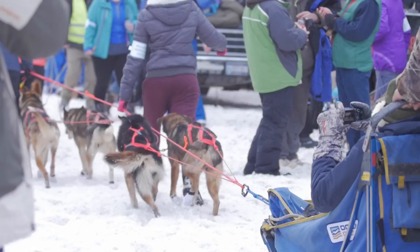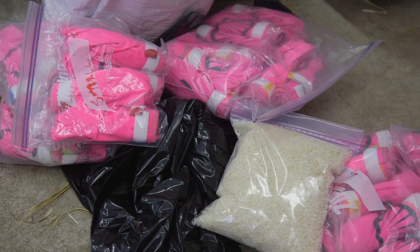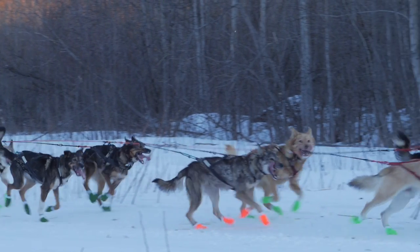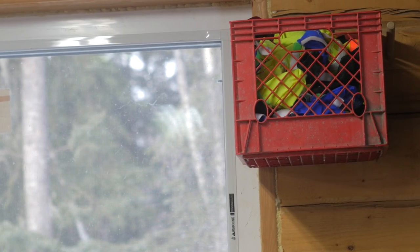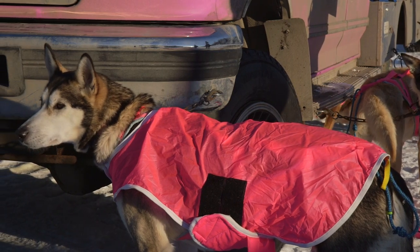The mushers aren't the only ones wearing special gear — the dogs are also outfitted to keep them safe and comfortable. When they're running a thousand miles in eight or nine days, you protect their feet. Booties are probably one of the most critical gear items that we use in the sport. Lots of mushers also use dog coats to help protect them and hold their body heat in.